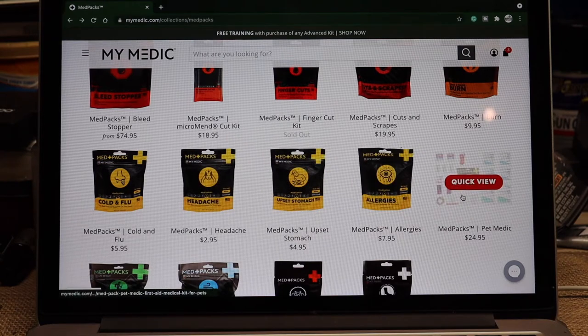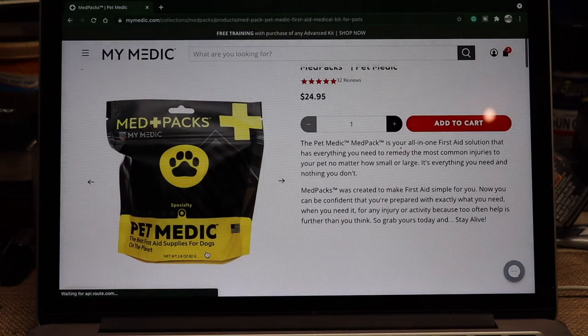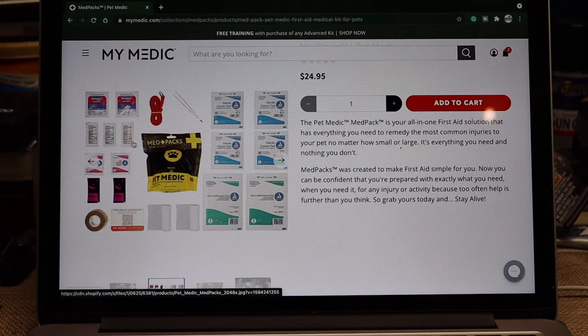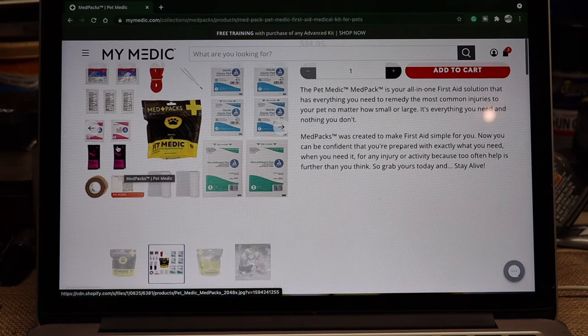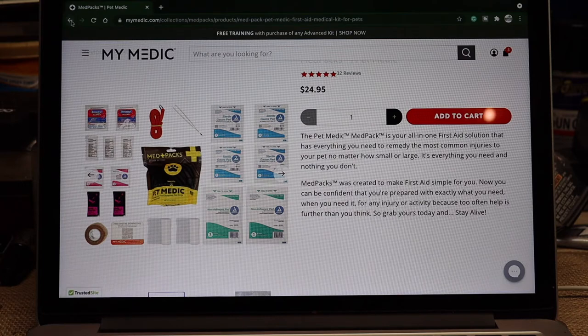The Pet Medic is worth a quick look — I hadn't discussed that before. This is all stuff for your pets. So if you have your canines with you on the trail, they've got wound care and supplies for your animals too. The Pet Medic Med Pack is an all-in-one first aid solution that has everything you need to remedy most common injuries to your pet, no matter how large or small — everything you need and nothing you don't.